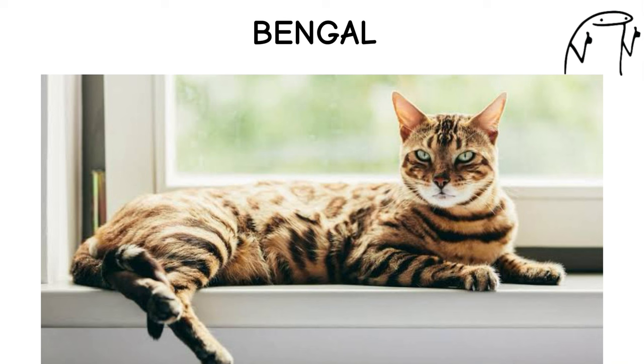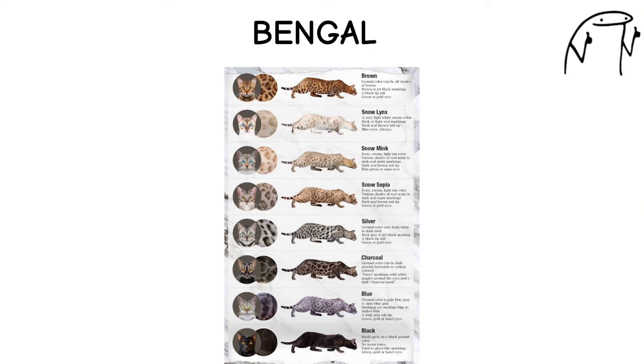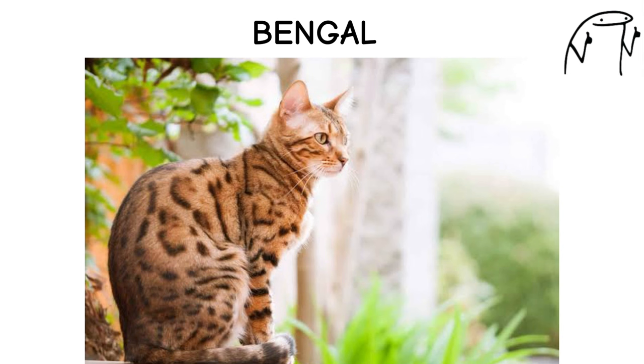They are intelligent and curious, requiring mental stimulation and enrichment to prevent boredom and destructive behavior. Bengals come in a variety of colors and patterns, but they are most famous for their beautiful rosette markings and glittered coat.